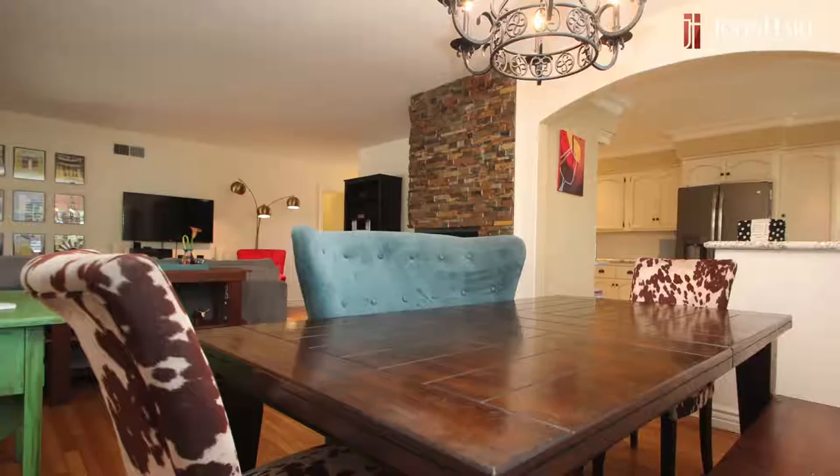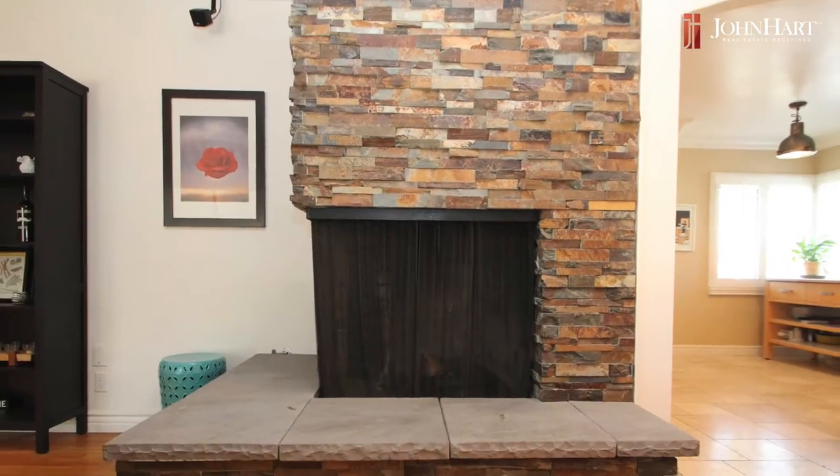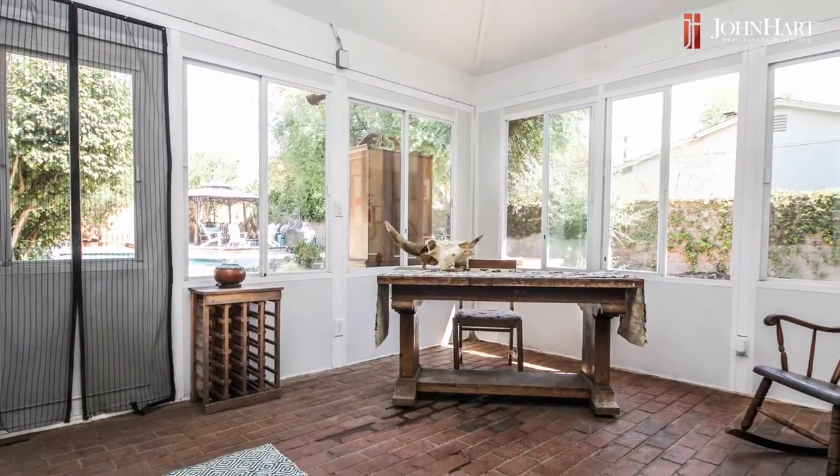There's a stacked stone fireplace, a great office or fourth bedroom if you need it, as well as a covered porch leading to the pool area from the living room.